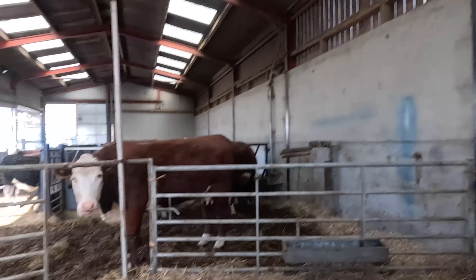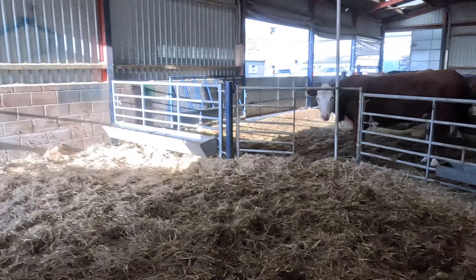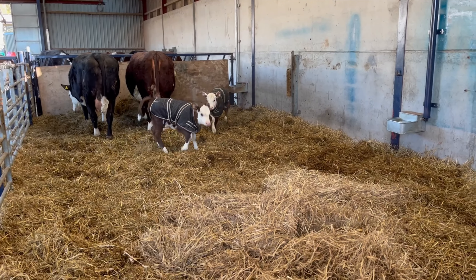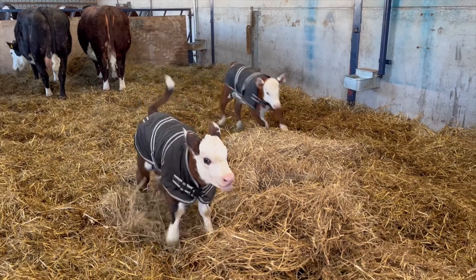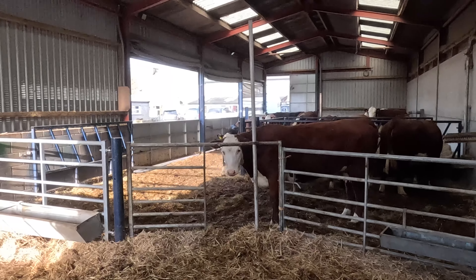So now we've got a pen this big — that's a pretty big pen. What I find is, when it comes to weaning, instead of taking the calves off and putting them in a pen on their own where the cows are balling and the calves are balling, if you make a pen like this so they can come in during the daytime and come and go as they want, feed them in here, they tend to spend more time in here. Then when you do wean them, the cows are used to seeing the calves in a pen like this, the calves are used to being in a pen like this, and there's a lot less noise and it's a lot less stressful.